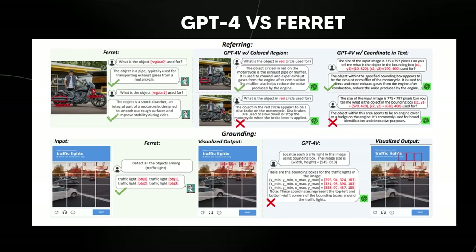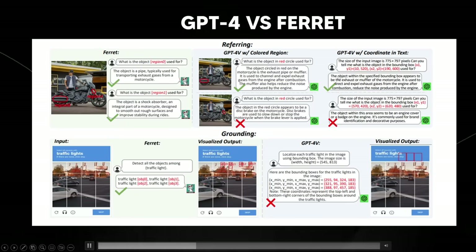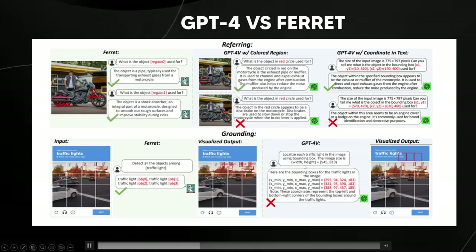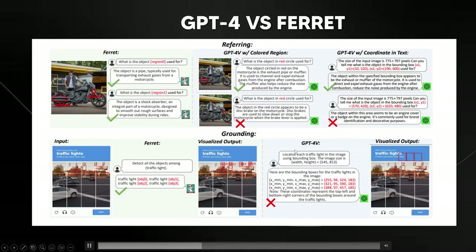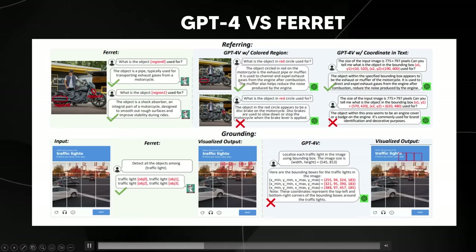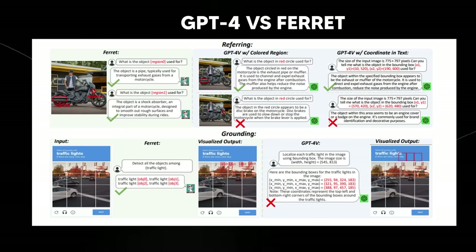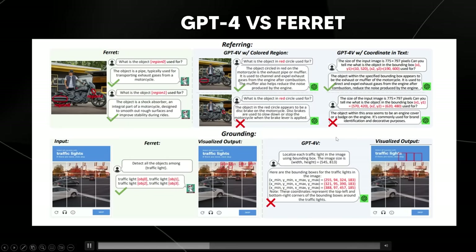Ferret excels at identifying most traffic lights even in cluttered scenes. The paper states that Ferret shines especially when precise bounding boxes for grounding are needed, catering to applications that require pinpoint accuracy in smaller regions. Overall, Ferret excels in accurately identifying small and specific regions in images — particularly in complex scenarios — while GPT-4 Vision is more knowledgeable and effective in general knowledge question answering related to image regions.